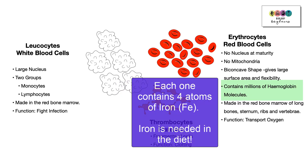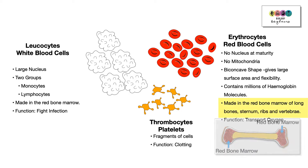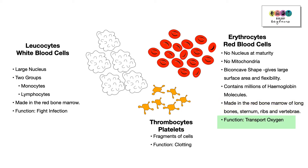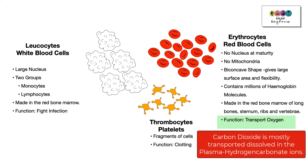Each red blood cell contains many millions of haemoglobin molecules — it can fit so many because it has no nucleus or mitochondria. Each haemoglobin molecule contains four atoms of iron, so sufficient dietary iron is essential. Without it, you couldn't make the haemoglobin needed to transport oxygen. Red blood cells are made in the red bone marrow of long bones, the sternum, the ribs, and the vertebrae. Their function is to transport oxygen, though they can also transport carbon dioxide — however, most CO₂ is transported dissolved in the plasma as hydrogen carbonate ions.